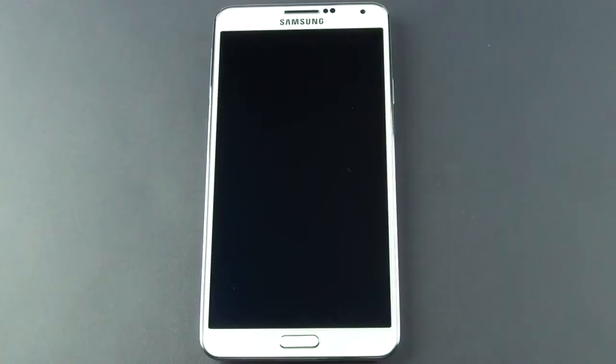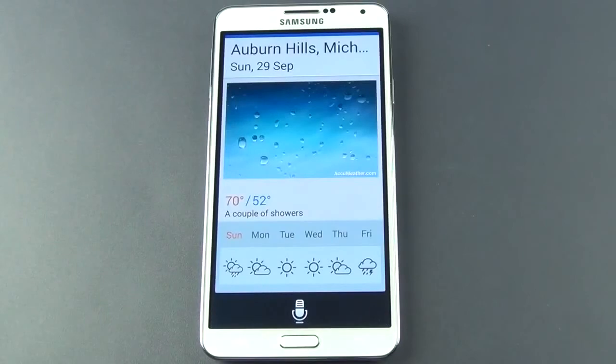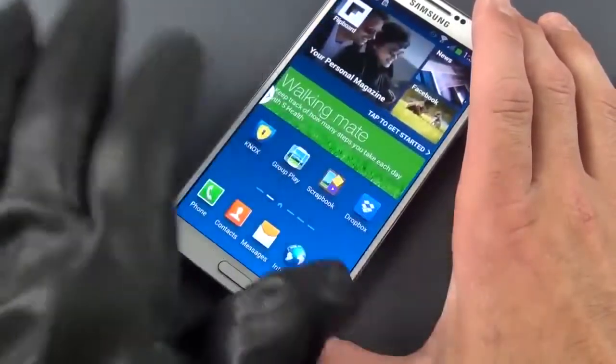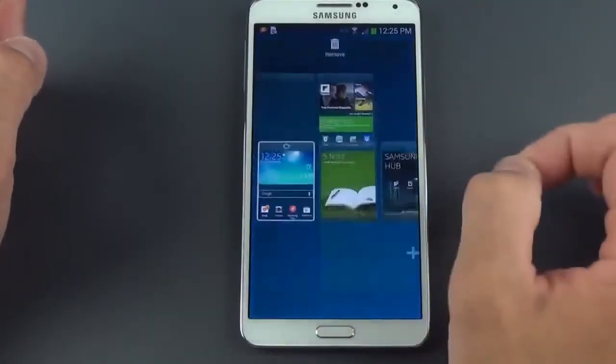You can also interact with the device while it's locked — similar to the Moto X feature. Just say 'Hi Galaxy' and ask a question, and it will respond even from the lock screen. Like the Galaxy S4, you can also use this screen with gloved hands, as there's extra sensitivity to the capacitive screen. The user interface is pretty familiar TouchWiz territory.